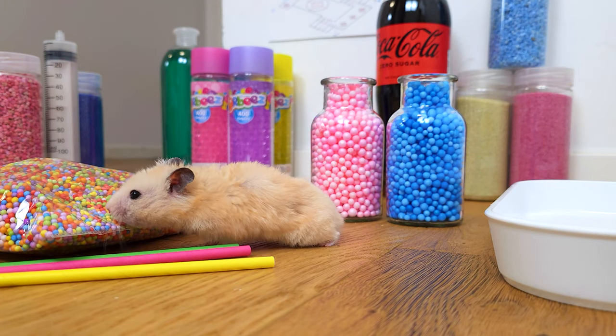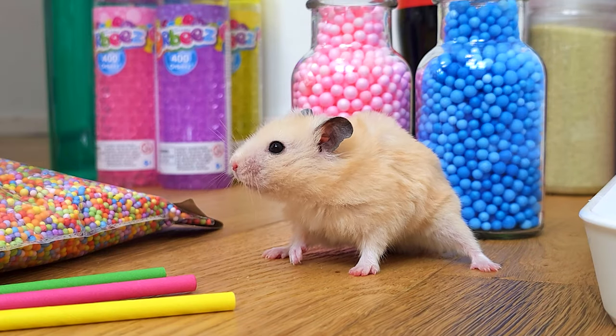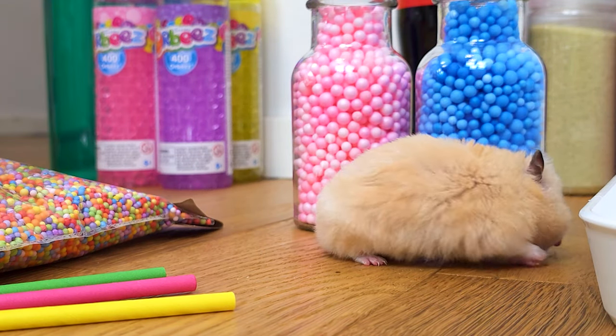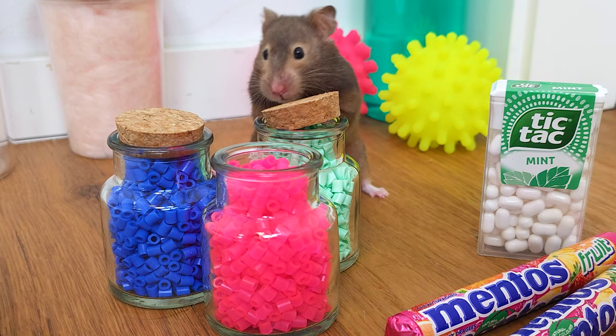Welcome to my hamster science show! Today I will show you some fun experiments that I'm going to make for you. Now, let me show you my two assistants. Dr. Blueberry... oh, hello!